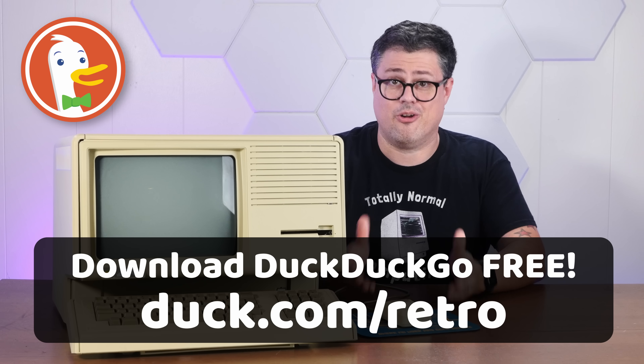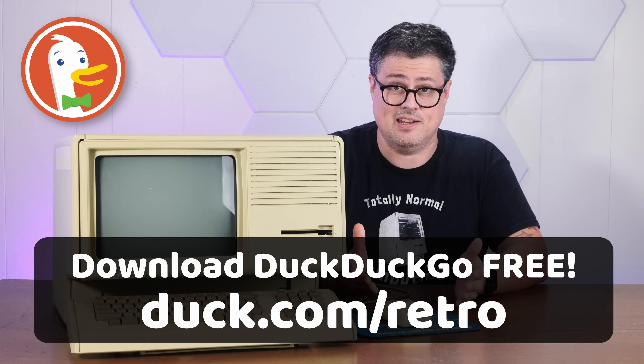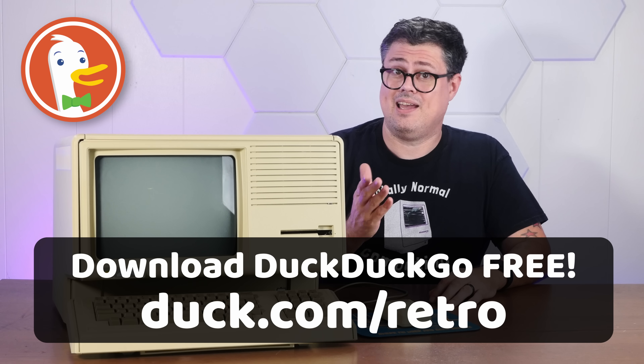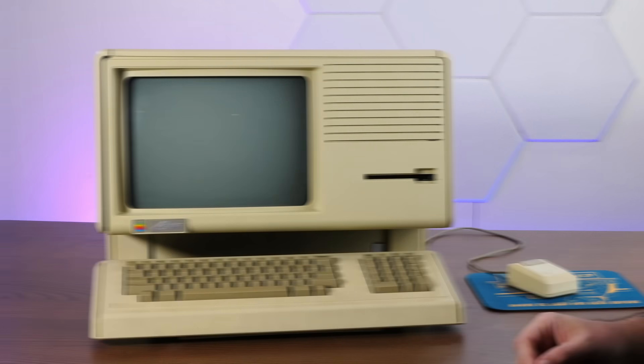I really, truly, earnestly recommend that you give the DuckDuckGo browser a spin. It's totally free and available for Windows, Mac, iOS, and Android. Link in my description down below.